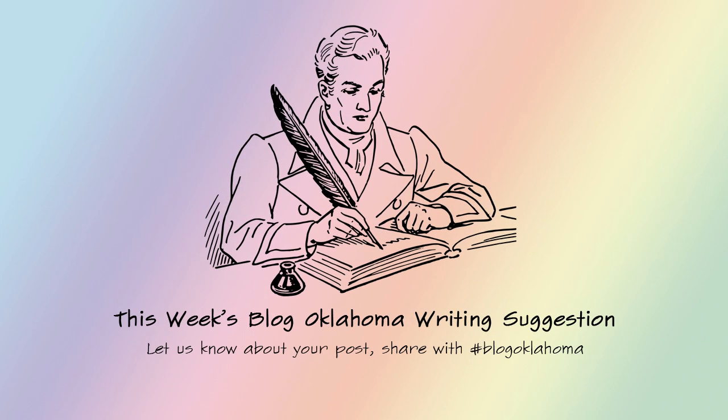This week's Blog Oklahoma writing suggestion is: write about a recent day trip you took. I look forward to reading it.